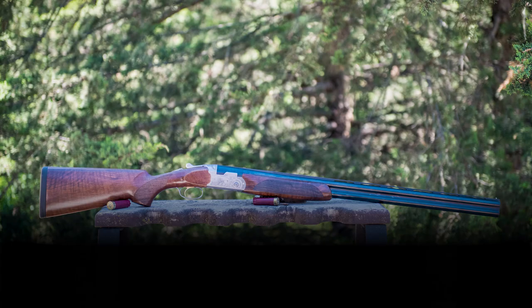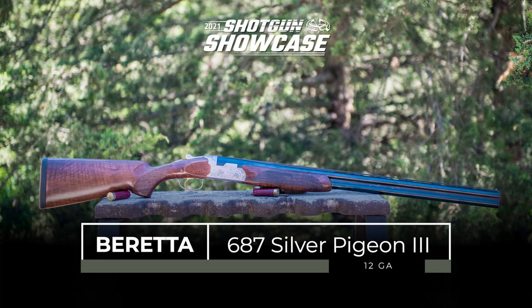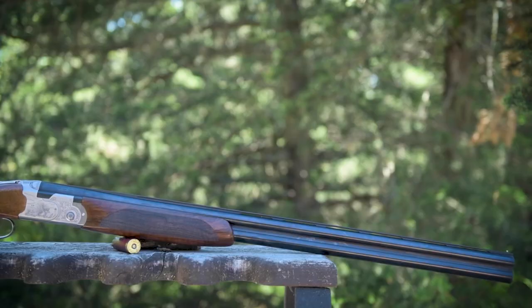For this segment we're going to talk about Beretta's newest Silver Pigeon. This is the 687 Silver Pigeon 3. This firearm is the newest iteration on that really beloved Silver Pigeon platform that folks really like for that low profile and forward balance and really that nice weight.